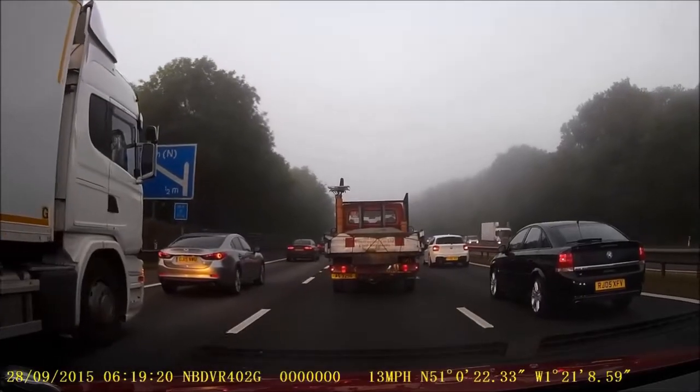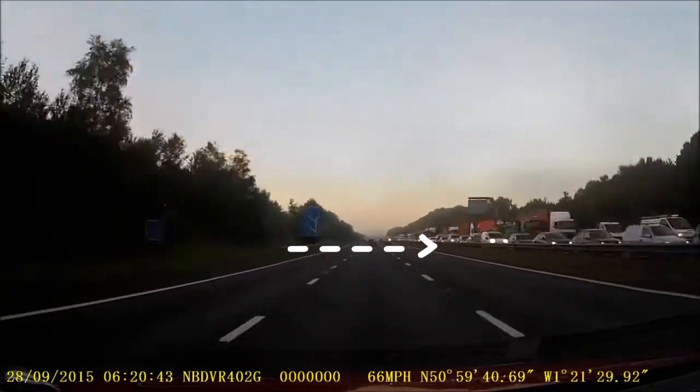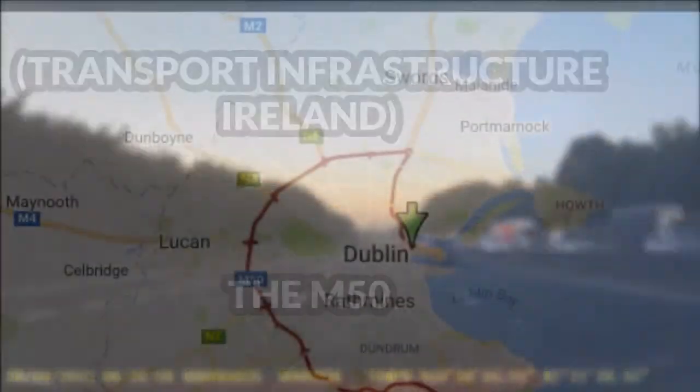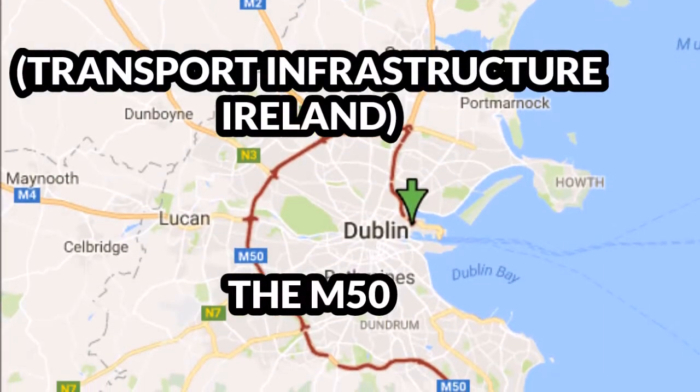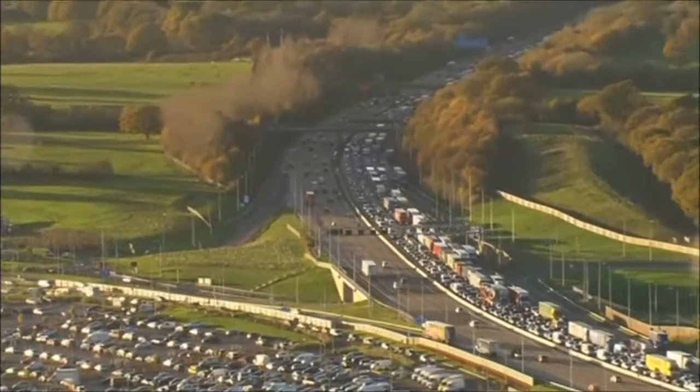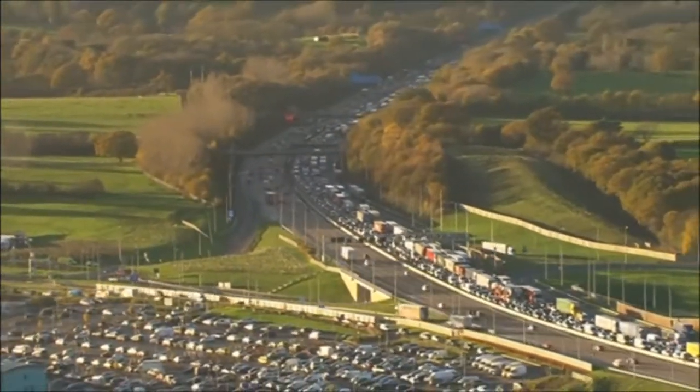Welcome to Dublin's M50, home to horrendous traffic and frequent tailbacks for as long as 5km. New data from Transport Infrastructure Ireland states that currently our main motorway, the M50, is unable to cope with the sheer volume of traffic and an ever increasing rush hour.